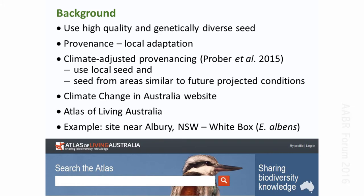We'll look mainly at using the Atlas of Living Australia. Given the introductory talk, I'll be using an example site near Albury with White Box as an example species. I'm a big fan of the revegetation guides and the work of Fleur Sterling and colleagues — they're very complementary to these computer methods. I should also say that this method is explained in a paper appearing in Ecological Management and Restoration soon.